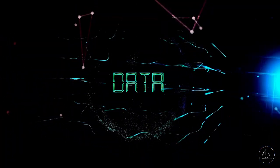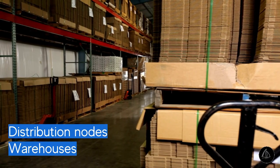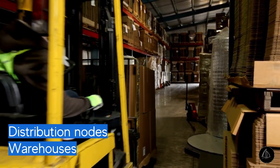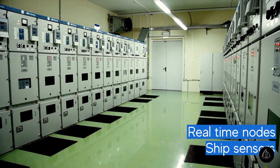The conventional and traditional ways of analyzing such data has its own perks. But apart from dealing with data from conventional sources like distribution nodes and warehouses, if the unconventional data is accounted for from real-time nodes and sources like ship sensors, it can all add up to the overall efficiency of the industry.